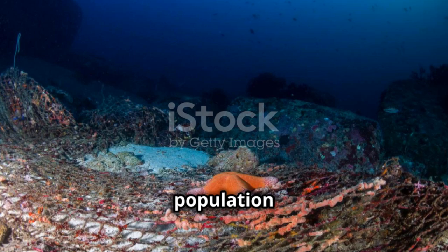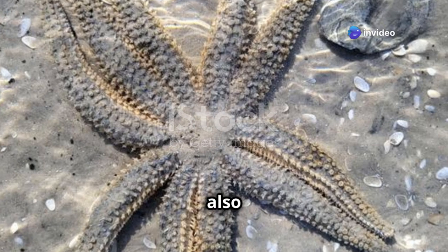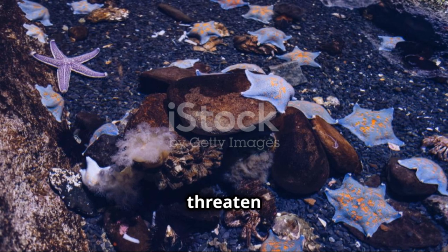Starfish play a crucial role in maintaining the health of marine ecosystems. By controlling the population of their prey, they ensure a balanced and diverse environment. But they're also facing challenges like climate change and pollution, which threaten their survival.